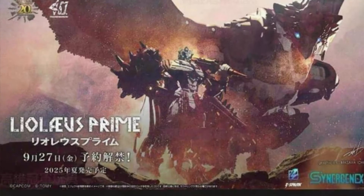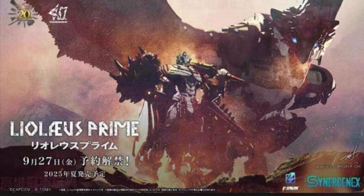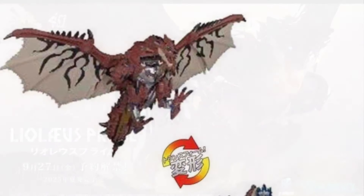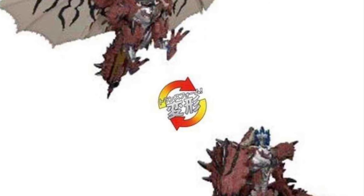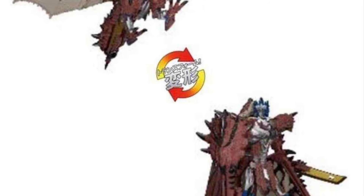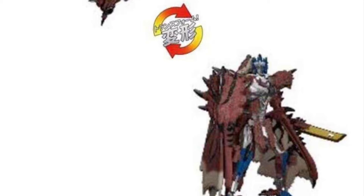Also on Transformers news — while the pics aren't great — we have more on the Transformers x Monster Hunter crossover. It is going to be called Lioleus Prime, a Rathalos turned into a Prime. Why does Monster Hunter get this and not Godzilla? I don't get it.